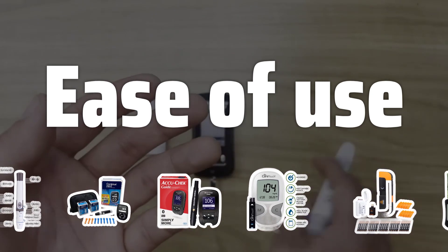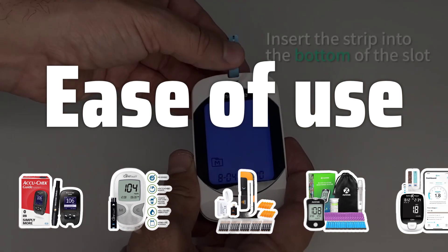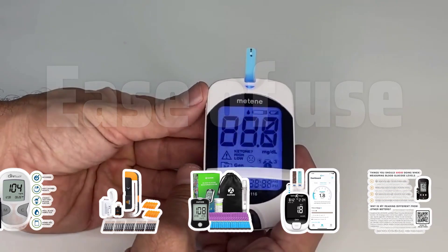Ease of Use: Choose a glucose meter that is easy to use and intuitive, with large, easy-to-read numbers, clear instructions, and a simple design. Consider the portability of the meter for on-the-go testing.